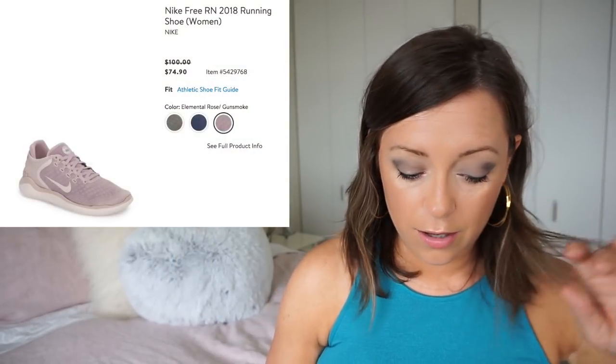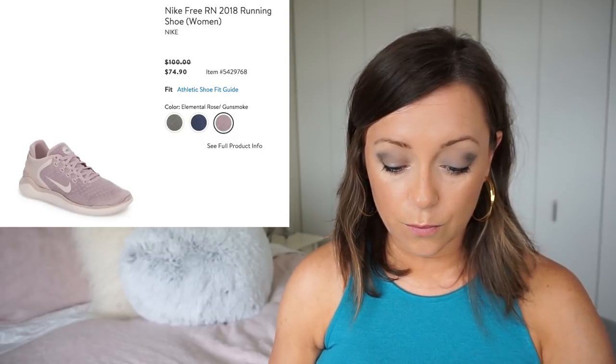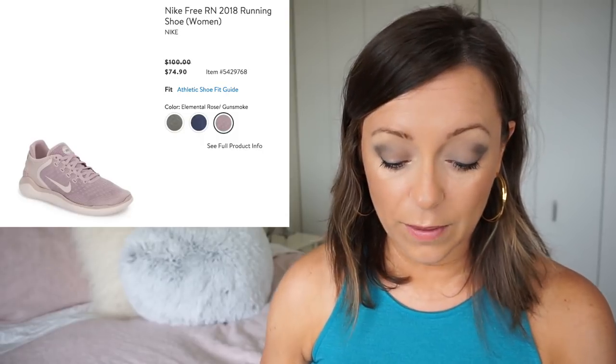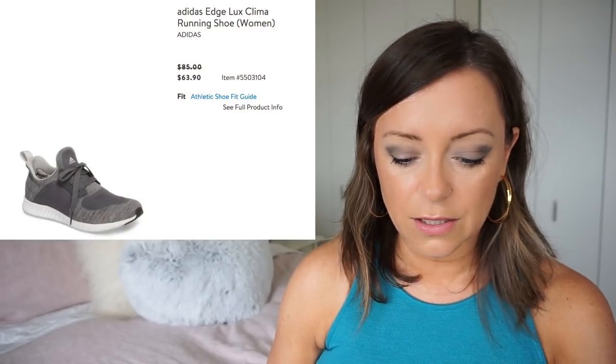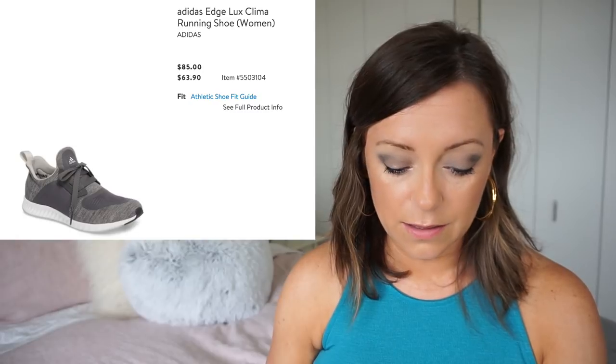Vans has a gingham print too. The last two shoes I want to talk about are the Nike Free Running Shoe in the color Elemental Rose slash Gunsmoke — really cute, loving that. And then this Adidas Running Shoe — I could always go for a new running shoe, and it's marked down to $63.90, so that looks really good.